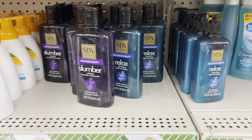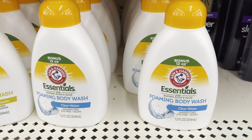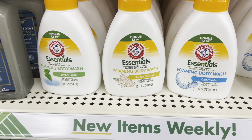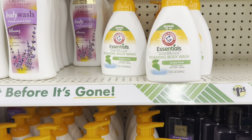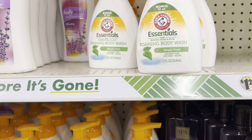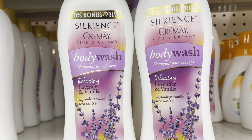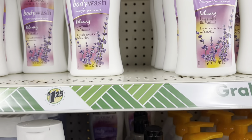They have their own version of a spa line, kind of like Bath and Body Works. Look at these foaming body washes — they have Clear Water, Orange Blossom, and Simply Fresh. Those are pretty cool. Since the price went up I don't feel I need it, but it's neat. They also have a silky lavender that looks very relaxing.